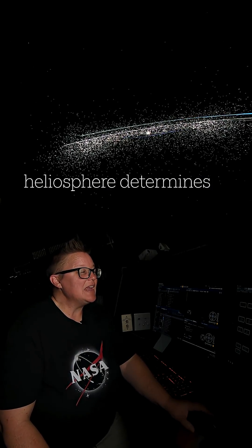Since then, we've used the IBEX spacecraft to look at the edge of that heliopause, finding that it actually has ripples in it — it's not spherical in any way.